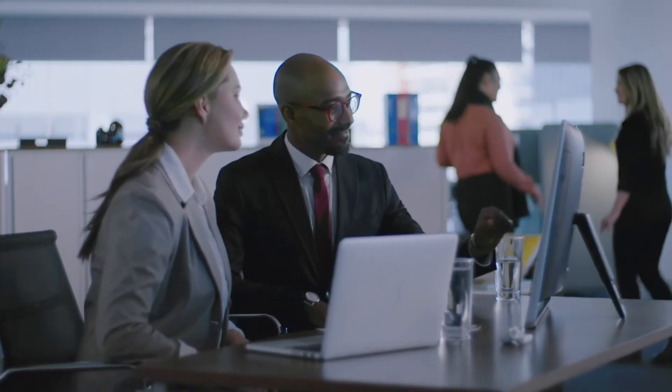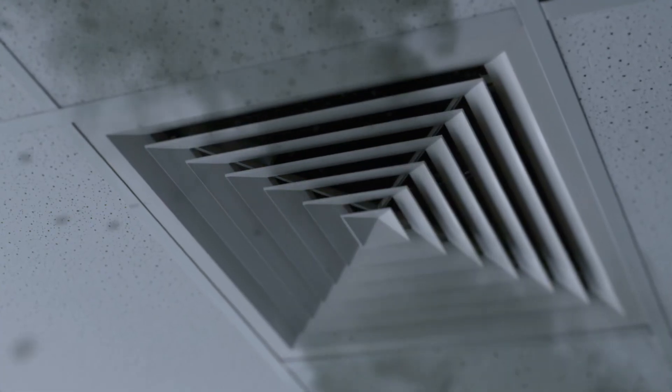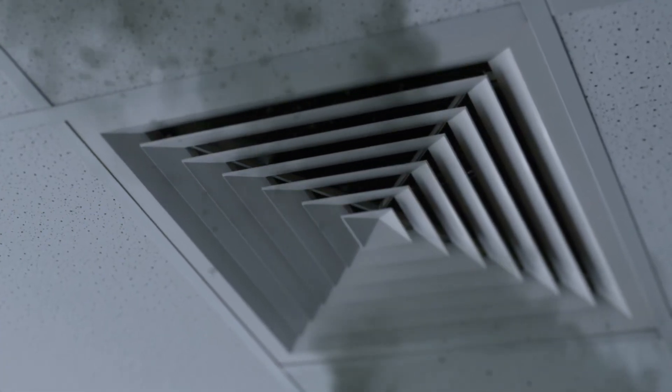And when you're away from home, recycled air, crowded open spaces, and poor ventilation create a breeding ground for contagious airborne pathogens.